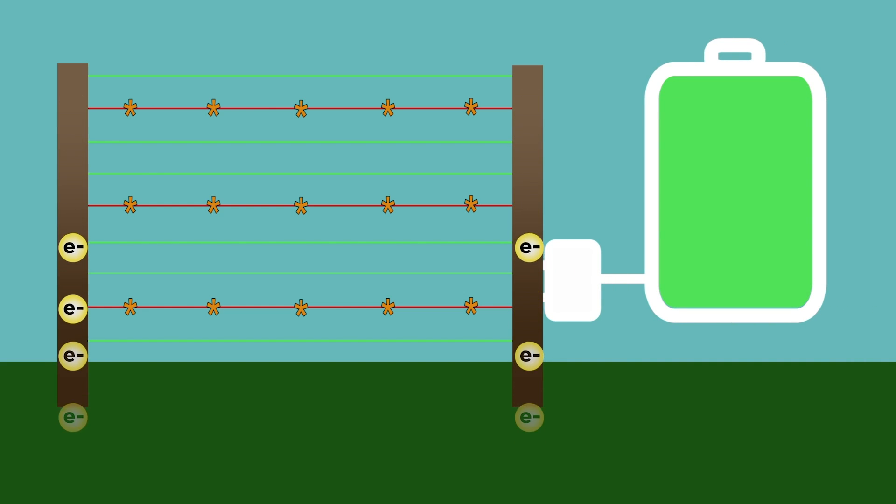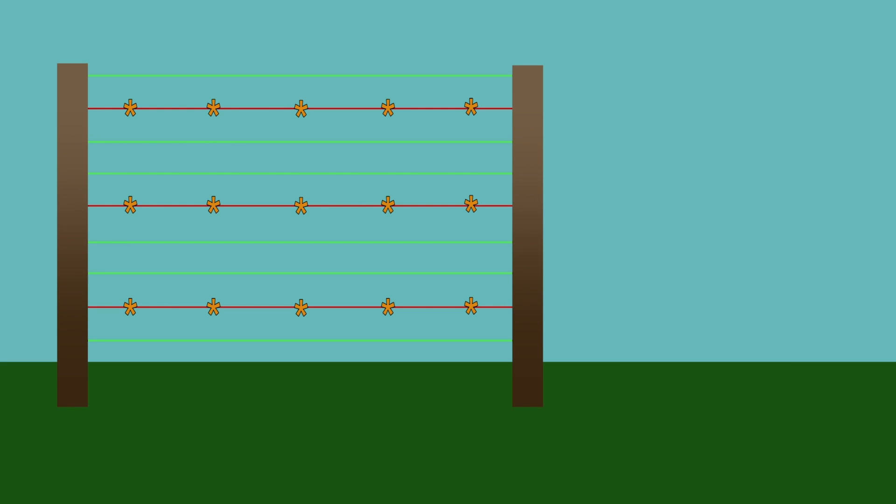This positive charge causes electrons to rush in from the ground to balance things out, and that rush of electrons can be captured as electricity. Now, granted, you are using electricity to create the coronal discharge in the first place, but this system creates a loop where ions blow off the array and then fall back to the ground and get sucked back up into it again, creating a loop effect that does produce a net gain of electricity. It's not much electricity with this prototype — only about 1/20th of a watt — but this is just a proof of concept.